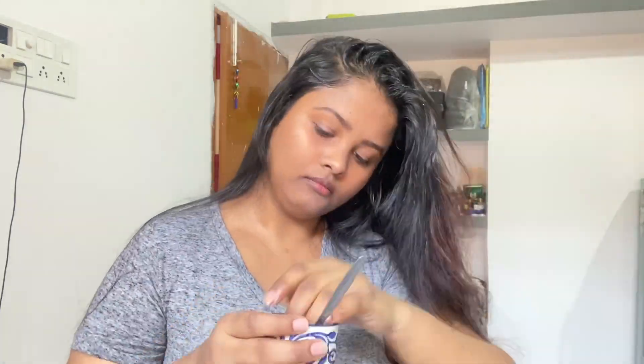Mix it thoroughly, then put it on your scalp. When you apply it to the scalp, it gives a very nice cooling sensation. Your scalp will feel so fresh.